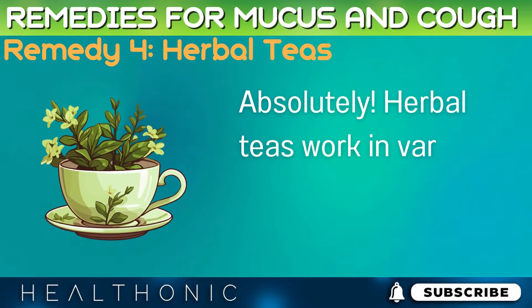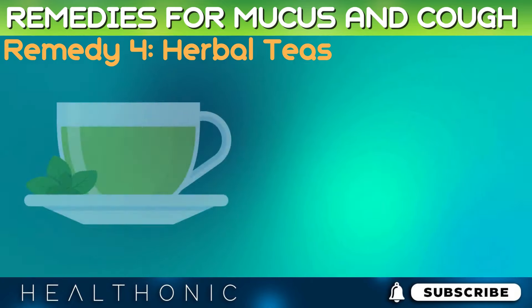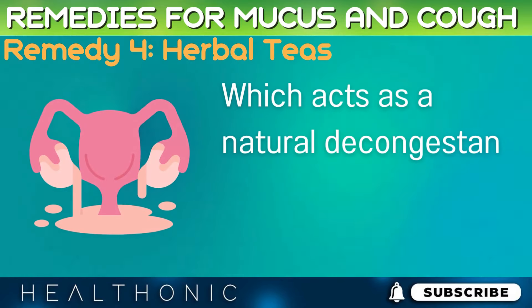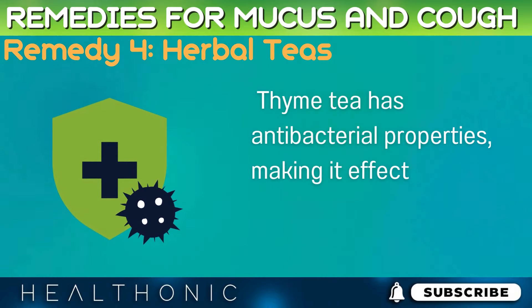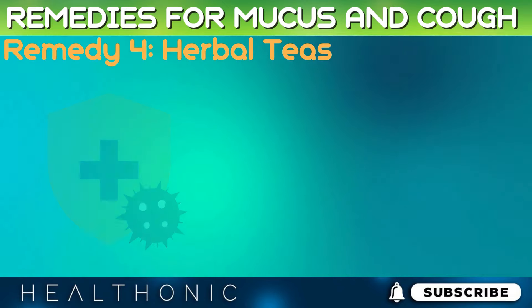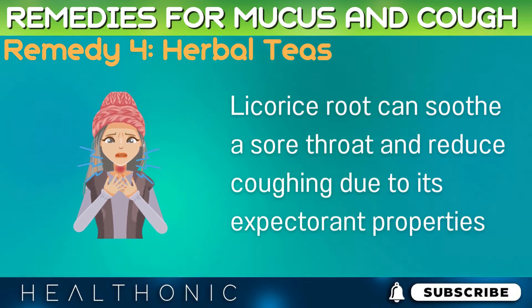Herbal teas work in various ways to alleviate respiratory symptoms. Peppermint tea contains menthol, which acts as a natural decongestant, helping to break down mucus. Thyme tea has antibacterial properties, making it effective against coughs caused by bacterial infections. Licorice root can soothe a sore throat and reduce coughing due to its expectorant properties.